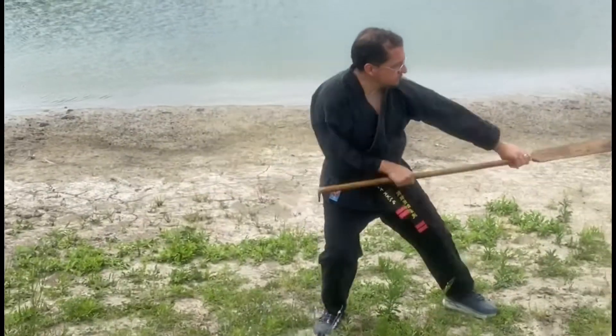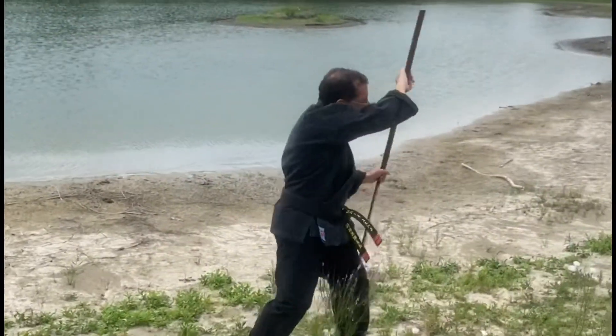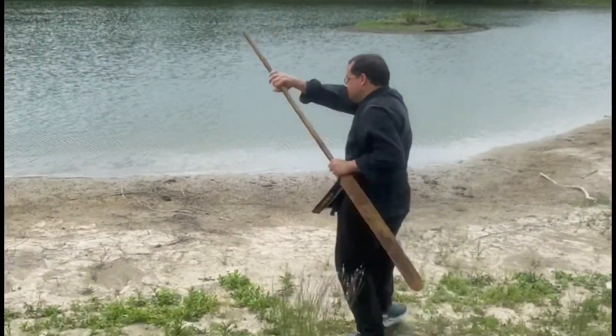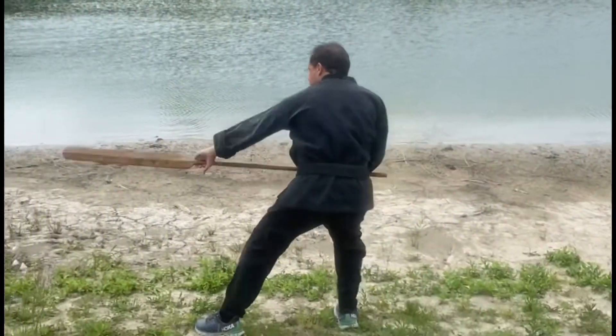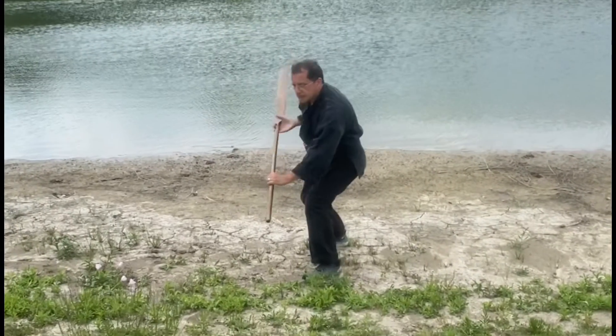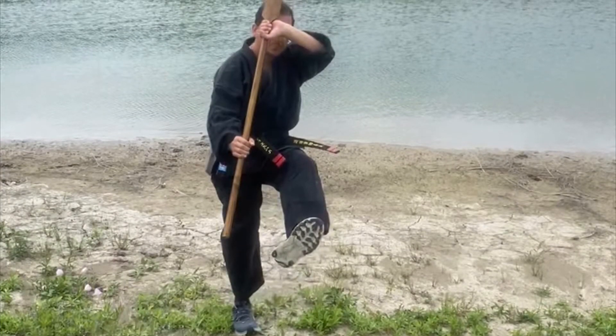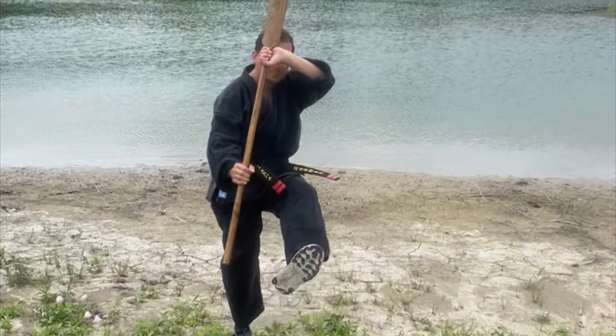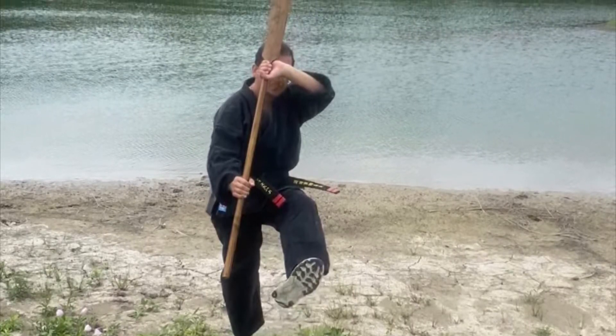Here is me working an eku or iku kata. Eku — a boat oar, a traditional weapon from Okinawa. Okinawa is an island chain with lots of boats and lots of fishermen. So it makes sense that in a place fairly obsessed with systematizing martial arts skills using a variety of objects, this would be one of those.